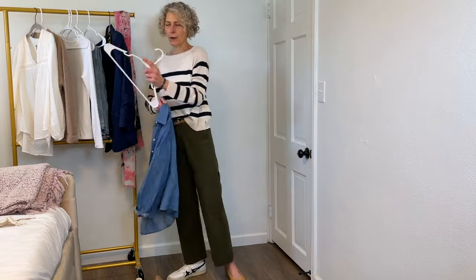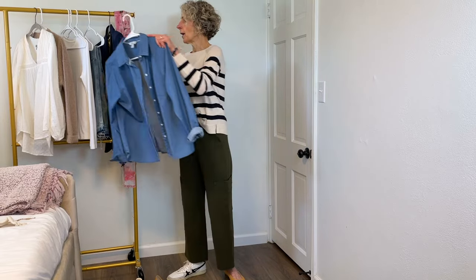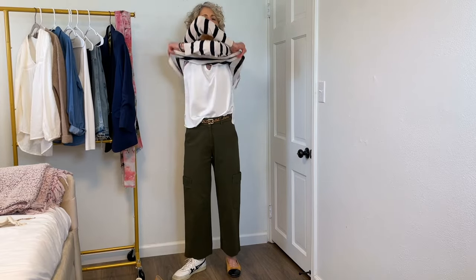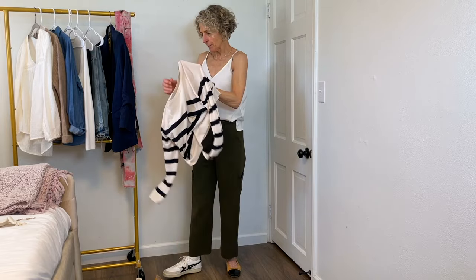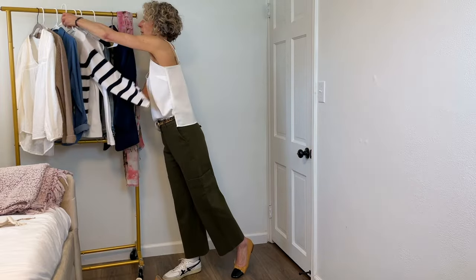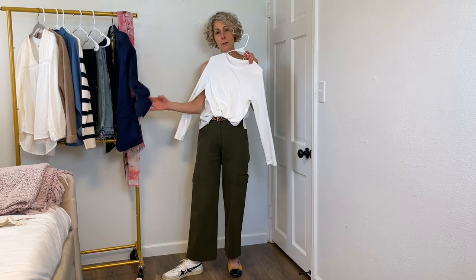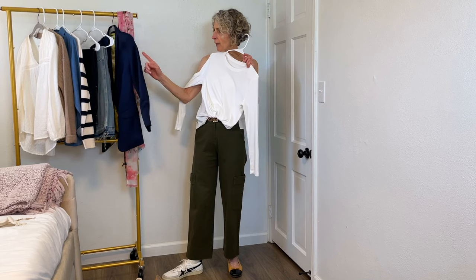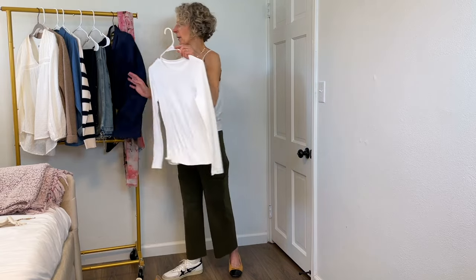I don't usually wear shirts as a third layer. It's not that my clients don't — I certainly give clients the option to wear a button-down shirt as a third layer because for some women it's really authentic. I just usually don't gravitate toward that. However, this little try-on might be changing my mind. I could certainly do the plain white t-shirt — same deal. Plain white t-shirt with the scarf, with the blazer, with the cardigan. Super clean, simple, all the way through with either shoe — right in my wheelhouse.